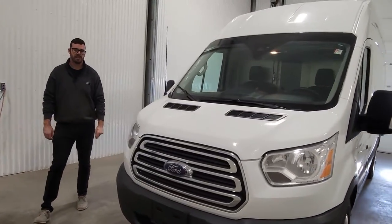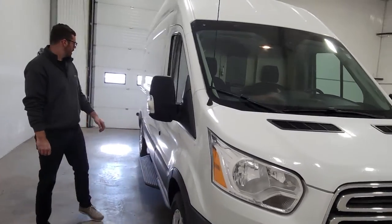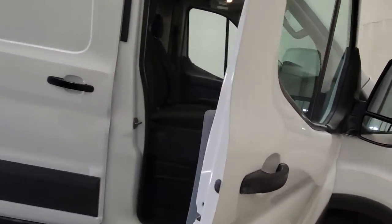It's a 2018 Ford T-250 Transit van with 220K. This is a medium roof, medium length model.